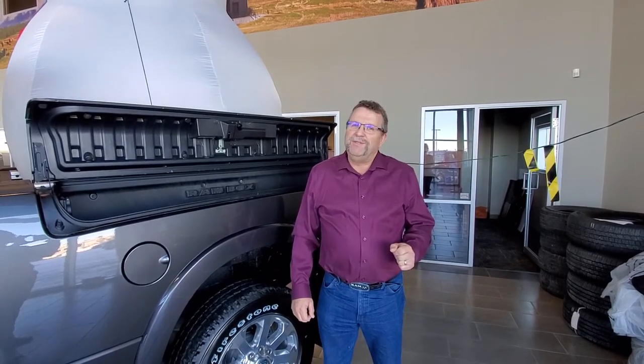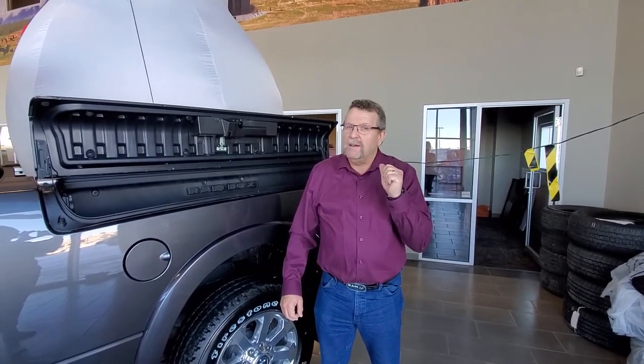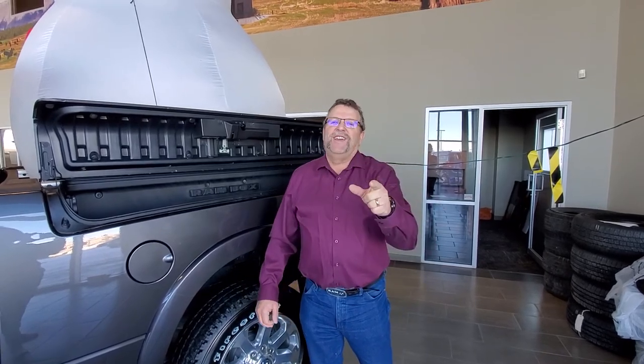So where are you going to go? Mountain View Dodge. Who are you going to see? Me, Stu McFarland — not Barney. Stu McFarland, Mountain View Dodge. Have a great day.